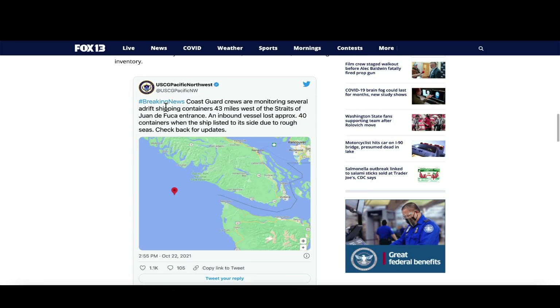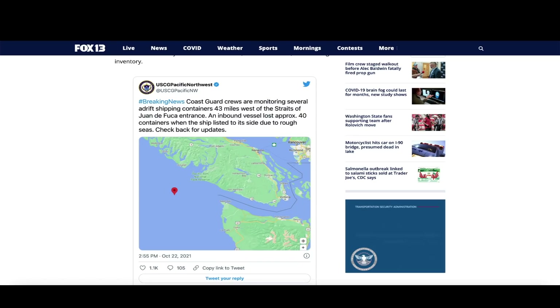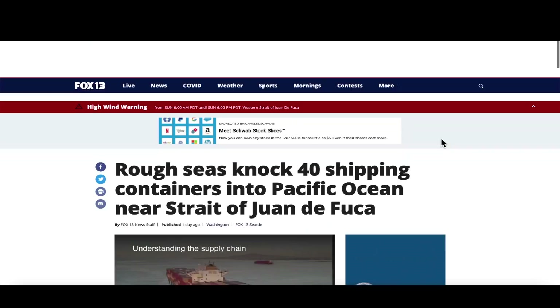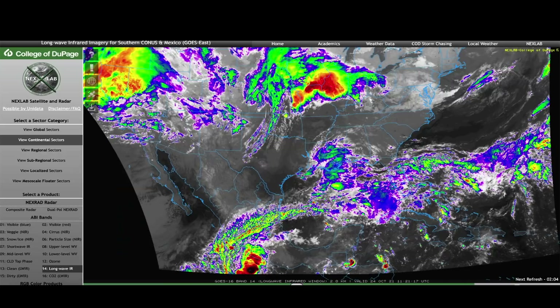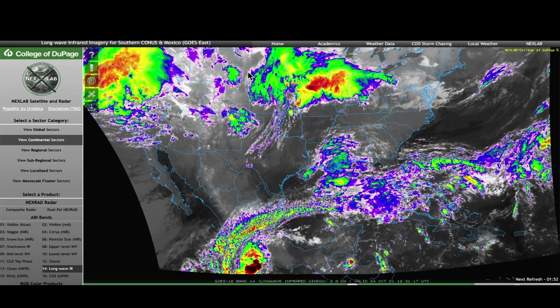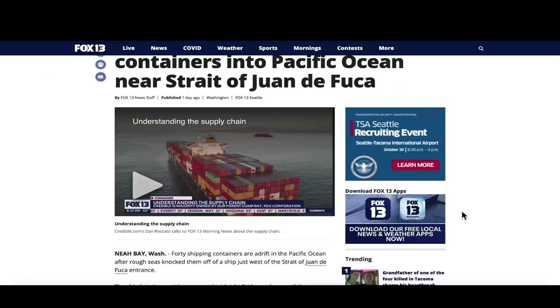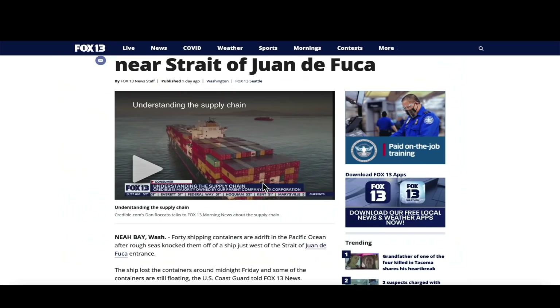The USCG Pacific Northwest posted on their Twitter: Coast Guard crews are monitoring several drifting shipping containers 43 miles west of the Strait of Juan de Fuca — an inbound vessel lost approximately 40 containers when the ship listed to its side due to rough seas. Today there are high wind warnings in effect from Sunday morning at 6 a.m. through Sunday evening at 6 p.m., as a series of very large low pressure systems caused the ship to tilt. Those 40 containers — equivalent to the stack you'd see on the front of a ship, roughly 45 containers — are currently floating in the water.